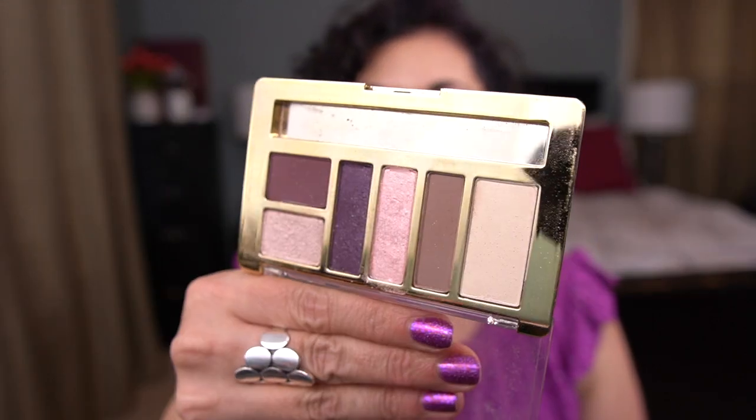I rolled a palette into my Nightmare on Panning Street project — it's by Milani, the Everyday Eyes Eyeshadow Collection in Plum Basics. I wanted to use it five times, used it once, and could not get it to work at all. It just blended away — it was atrocious. I'm not going through that again. I have too many pretty eyeshadow palettes to fiddle with that.